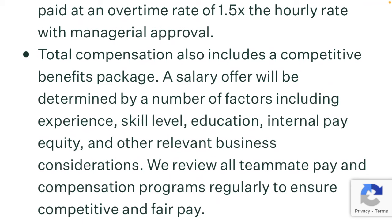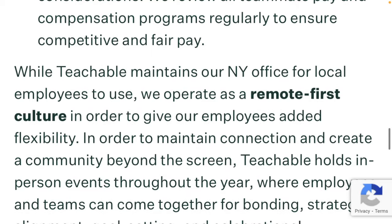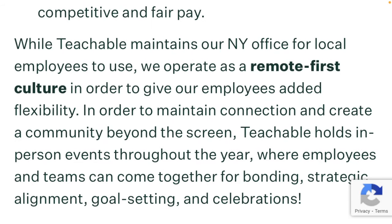Total compensation also includes a competitive benefits package. A salary offer will be determined by a number of factors including experience, skill level, education, internal pay equity, and other relevant business considerations. While Teachable maintains a New York office for local employees to use, they operate as a remote-first culture in order to give employees added flexibility.